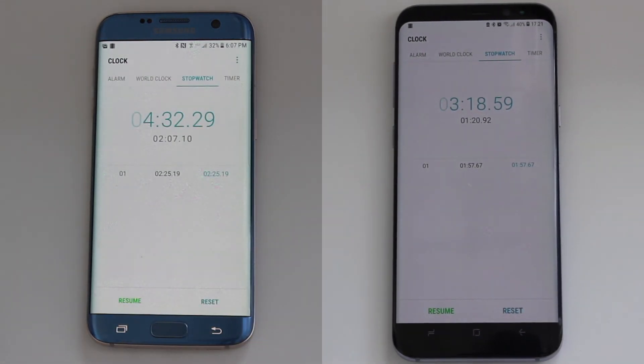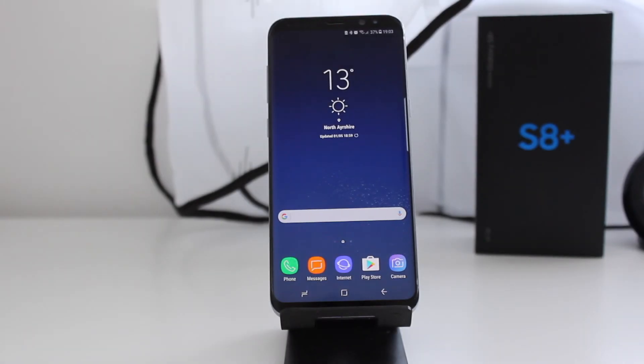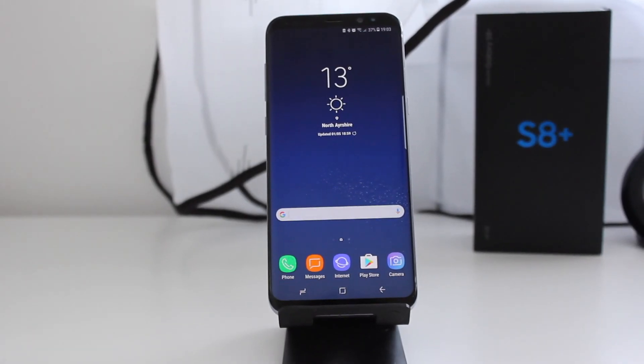The Galaxy S7 Edge completes the test in 4 minutes and 32 seconds. As you can see, the Galaxy S8 brings considerable performance improvements to the table. Thanks for watching and please subscribe for more videos like this.